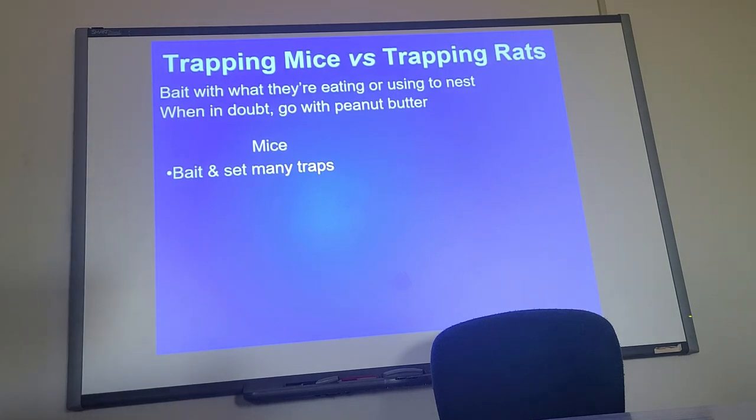Bait and set as many traps as possible. Line the walls and set them up as best you can. If you've seen one mouse, put out six traps. If you see two mice, put out twelve traps. This is not a hardcore number — the point is you need a lot of traps for mice. Mouse traps are pretty cheap, so it's not that big a deal.